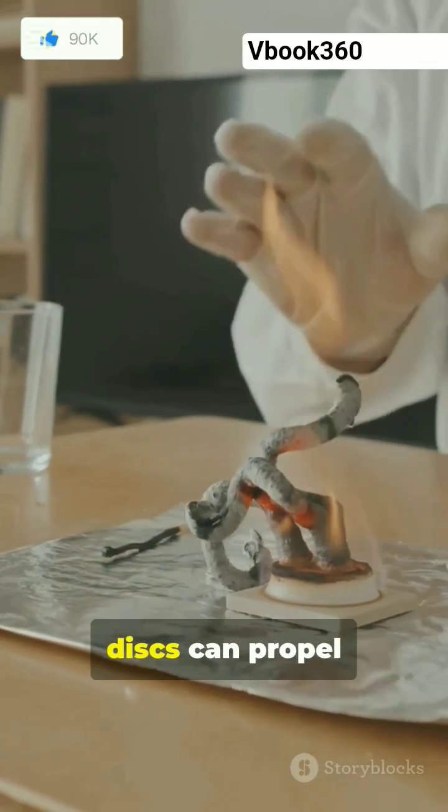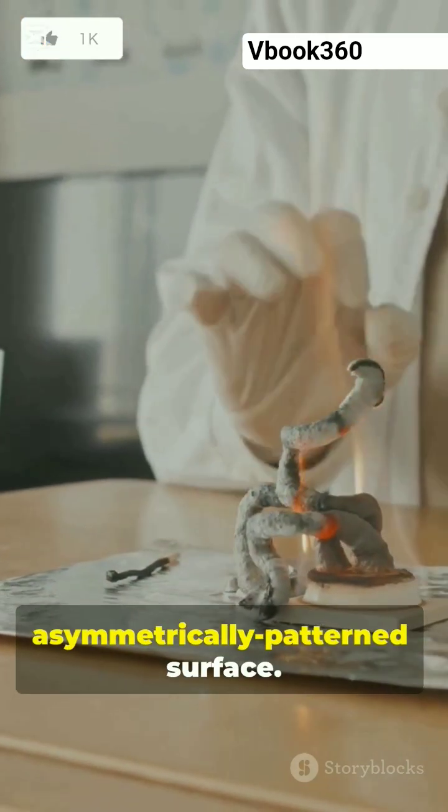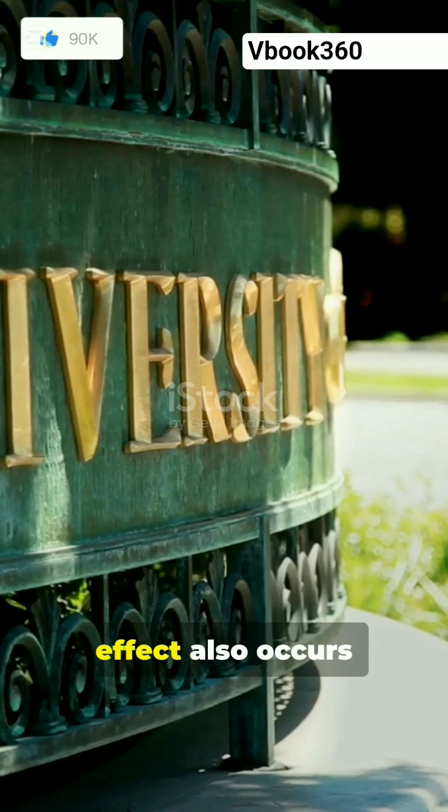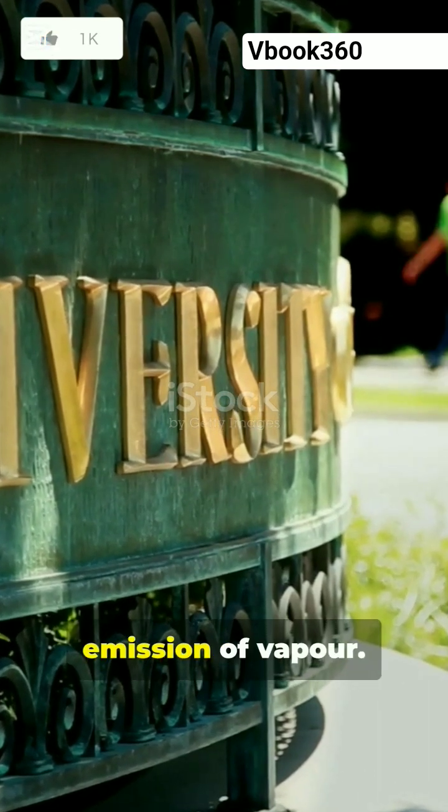The team also noticed that the ice discs can propel themselves in specific directions across an asymmetrically patterned surface. This ratcheting effect also occurs with Leidenfrost droplets and is related to the asymmetric emission of vapor.